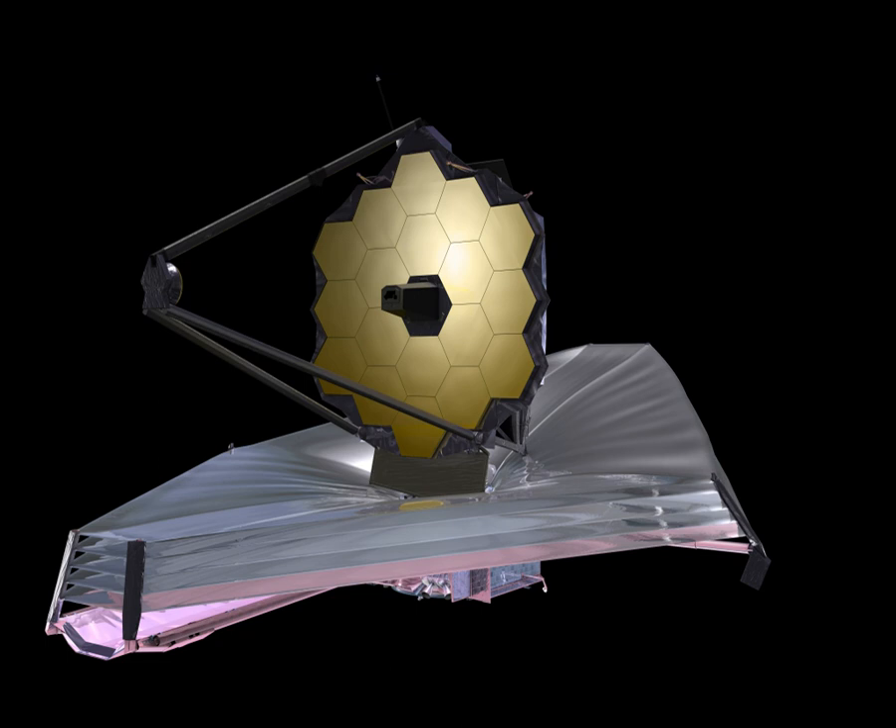Even where the atmosphere is transparent, many of the target chemical compounds—such as water, carbon dioxide, and methane—also exist in the Earth's atmosphere, vastly complicating analysis. Existing space telescopes such as Hubble cannot study these infrared bands since their mirrors are not cool enough; the Hubble mirror is maintained at about 15 degrees Celsius, and hence the telescope itself radiates strongly in the infrared bands.